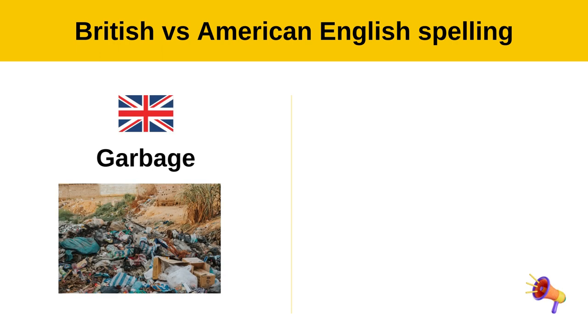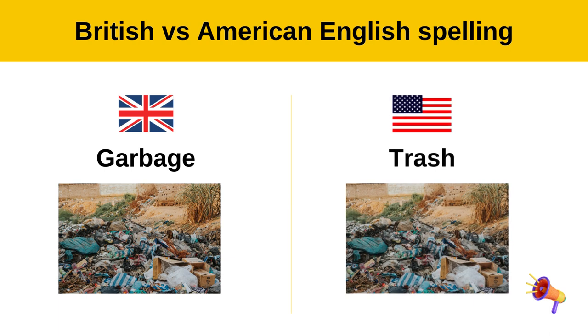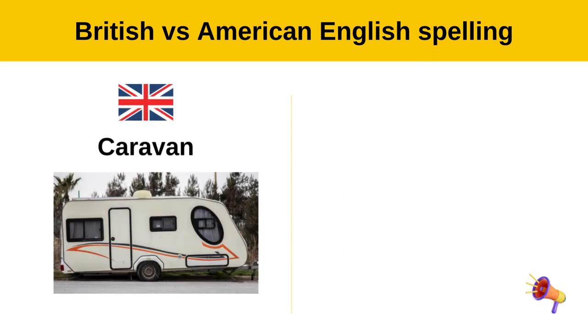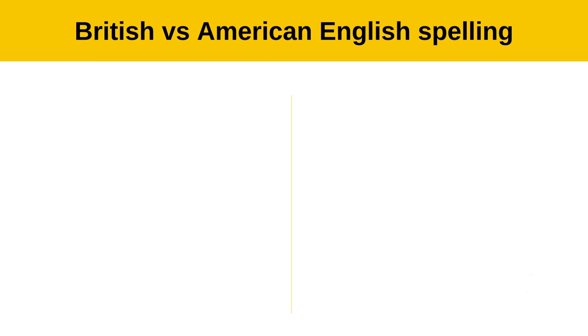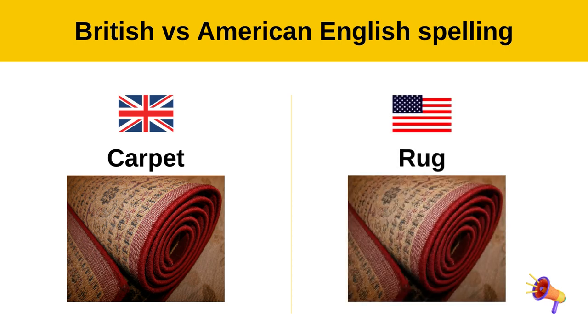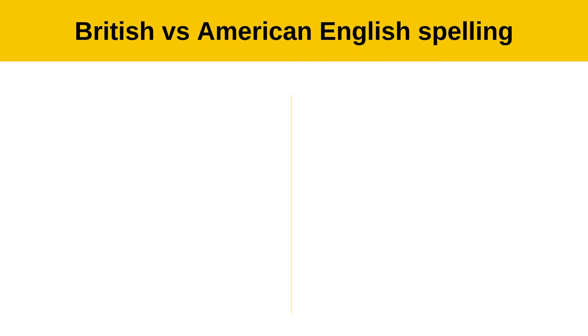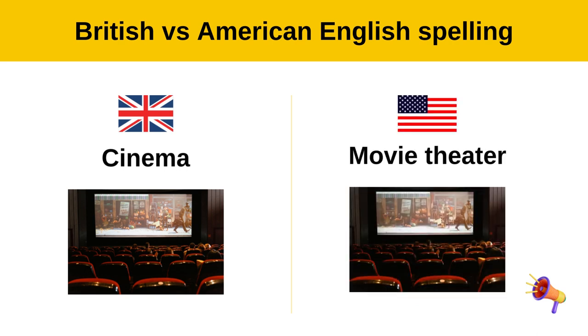Garbage — trash. Caravan — trailer. Carpet — rug. Cinema — movie theater.